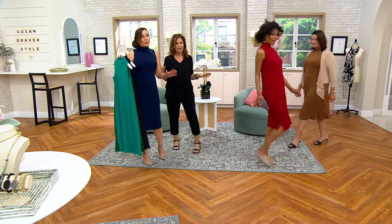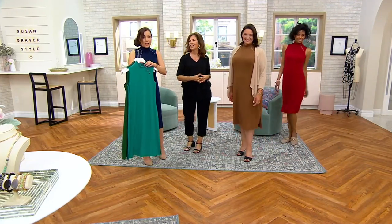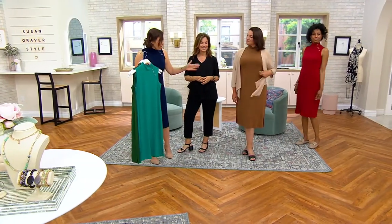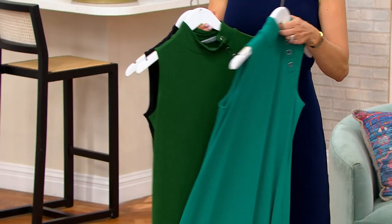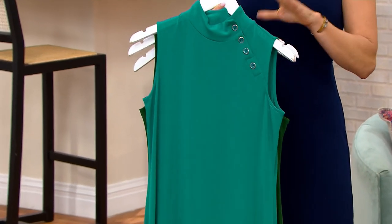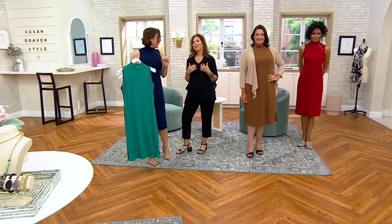You don't have to worry about anything showing. Colors: Katia's wearing red current, Adrienne's wearing toffee, I'm wearing navy. We have it in black, the emerald — gorgeous — and the new color, the jade. So fresh. Don't wait; it is going very, very quickly. It's the best dress and I'm so happy that you all love it.